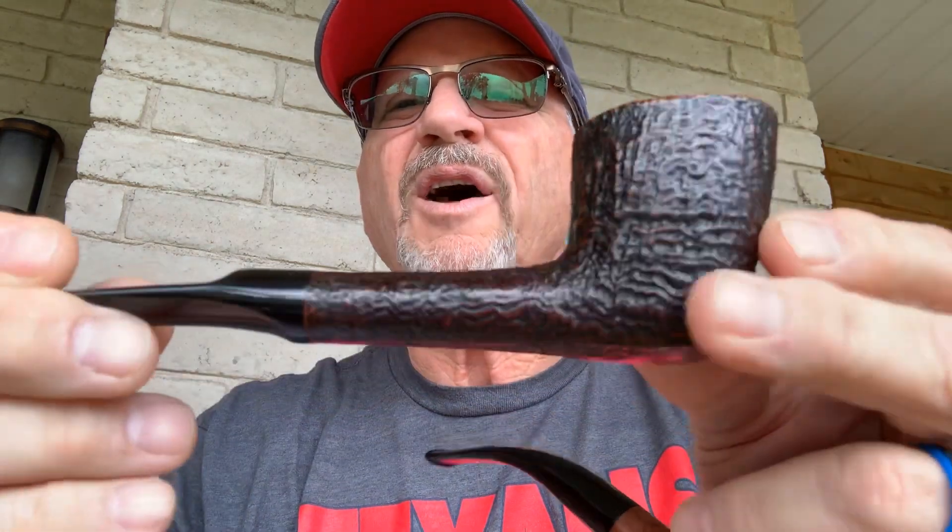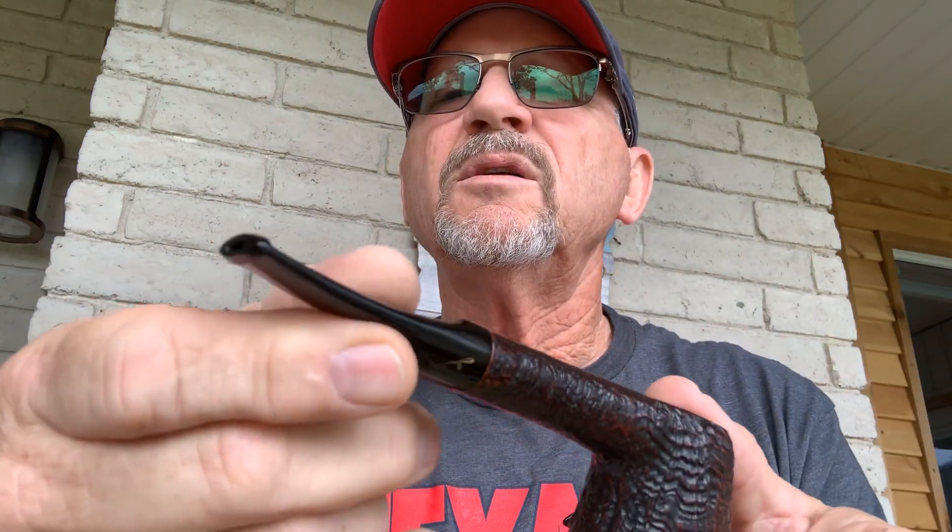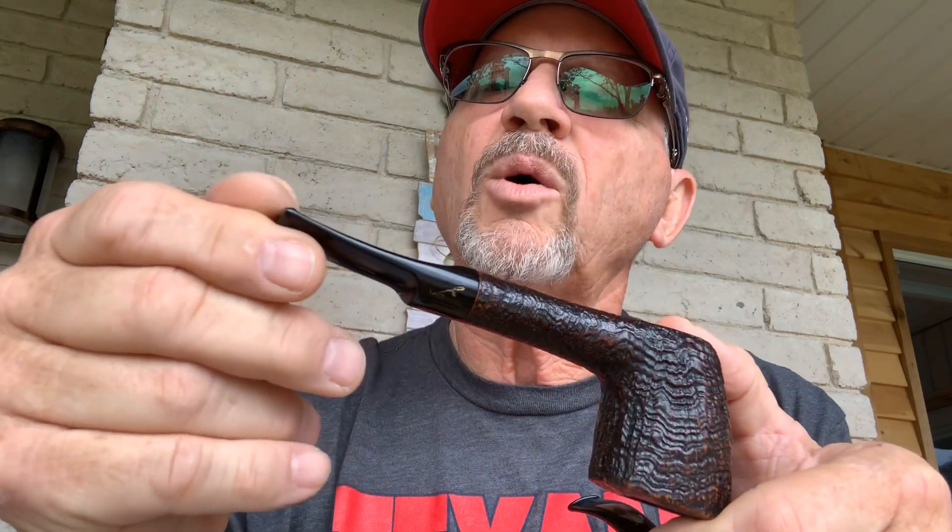The first one is a Savinelli Autograph Zulu, non-filtered pipe. I probably paid $135 for this pipe. I have never smoked it — it is an estate sale pipe, it has been smoked and cleaned, but not by me. It is a very nice, solid pipe — Zulu Autograph — no chatter at all, maybe just one little mark underneath, nothing heavy-duty. I'm selling that pipe for $100.